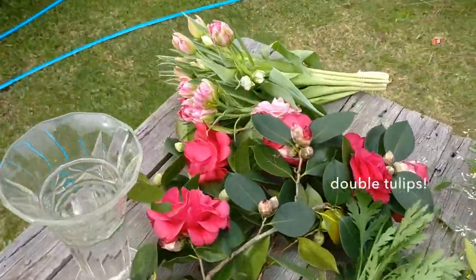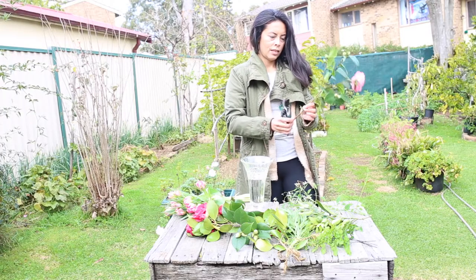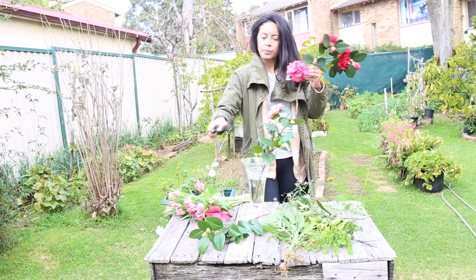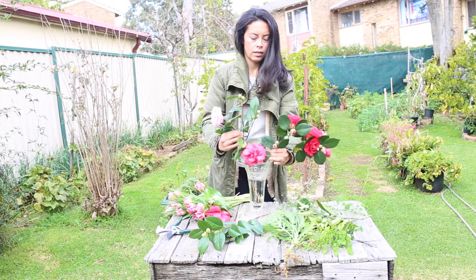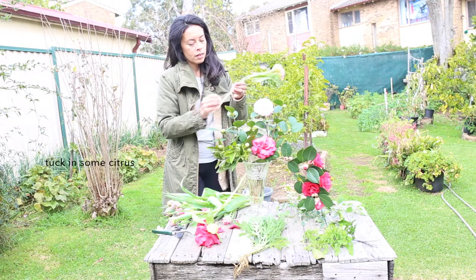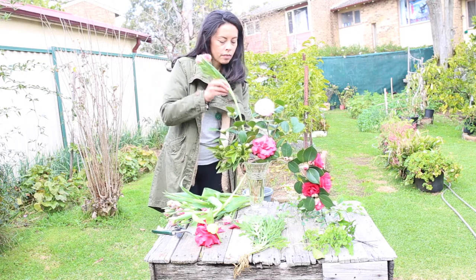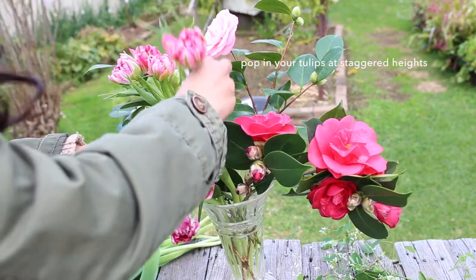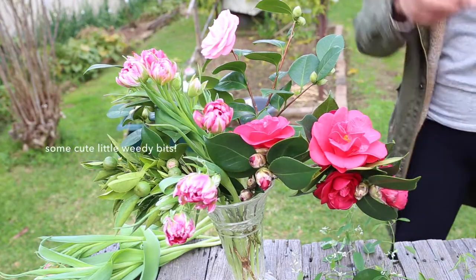I'm going to mix all of that with these amazing double tulips that I bought from the markets. Starting with my camellia branches, I'm just going to snip away any of the extra greenery from below the waterline so we've got a nice clean stem, and then create a bit of a frame for the arrangement with those larger camellia branches. Then I'm going to tuck in a little bit of citrus and start going in with the tulips, keeping them fairly long to start and staggering the heights a little as we go — just popping them in randomly to fill it out and give it a bit of colour.